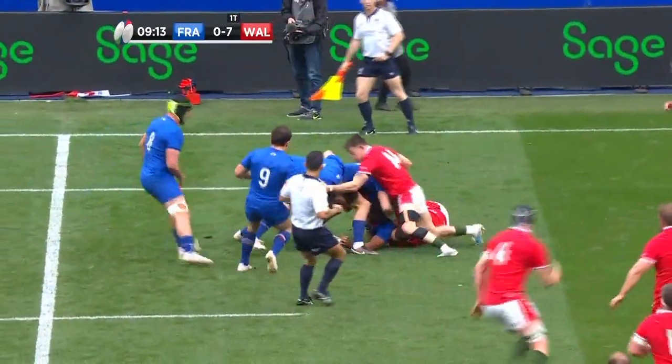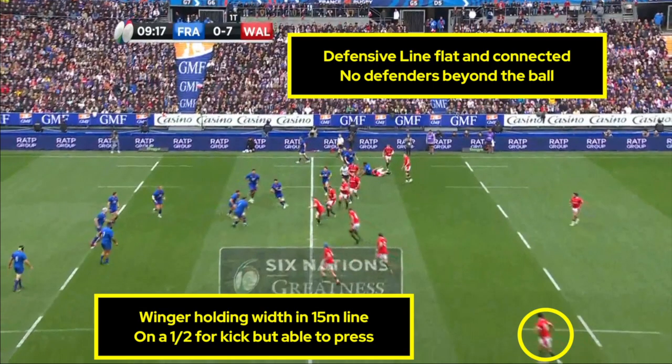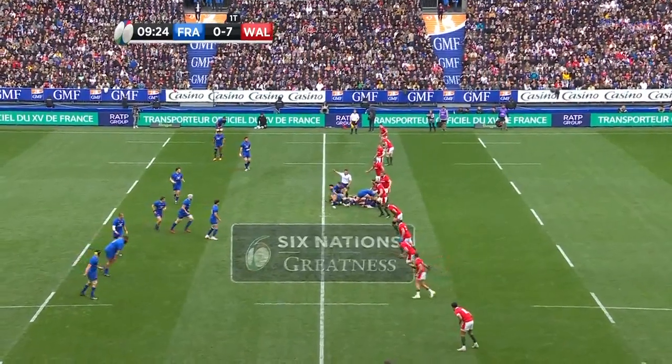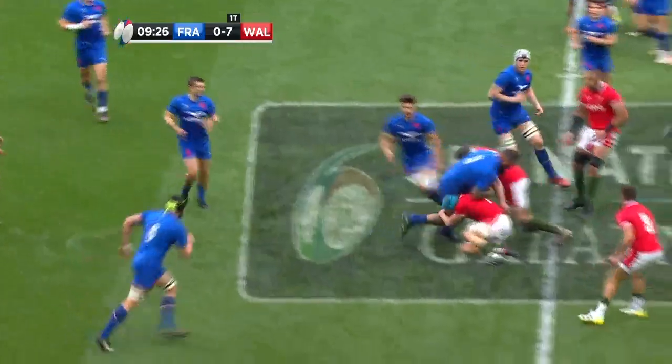As France move towards each touchline, this piece of string simply slides across, presenting a red wall to the French attack. During this attack, we also see a preference for low chop tackles, meaning that Wales make effective tackles without needing to be dominant. It also allows a second player to attack the ball in the tackle or on the floor, helping to slow down the French attack.